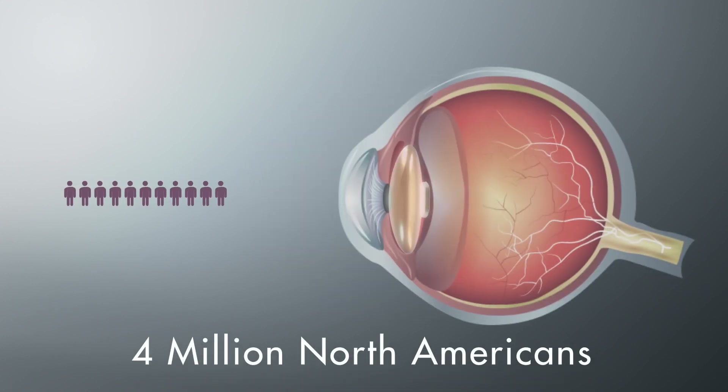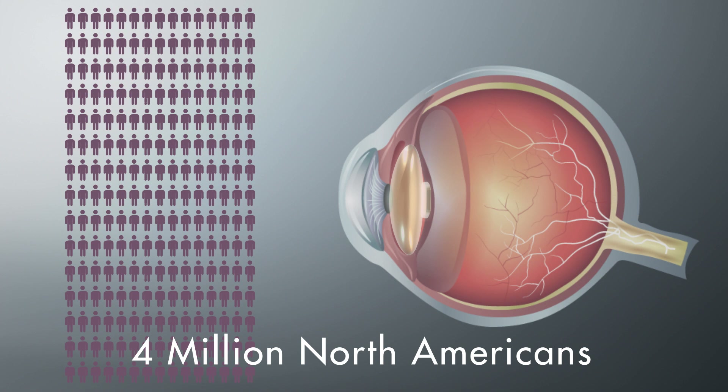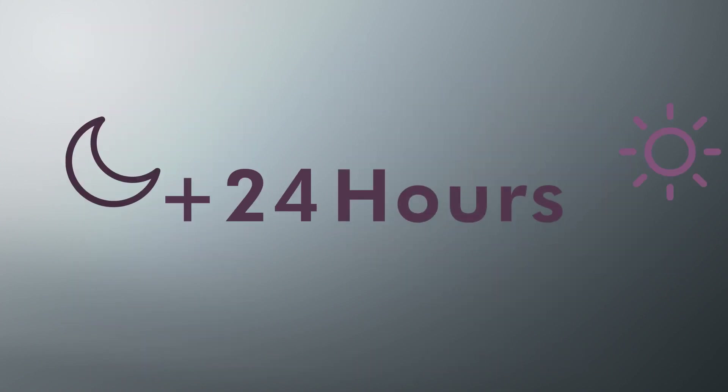More than 4 million North Americans have cataract surgeries every year, and most patients notice an improvement in their vision within 24 hours, returning to regular activities soon after.